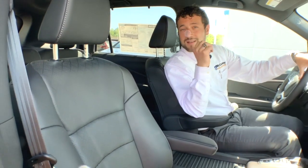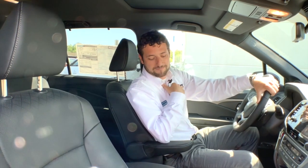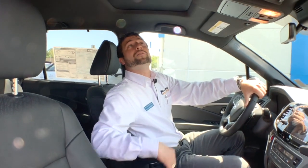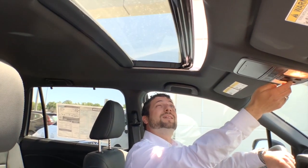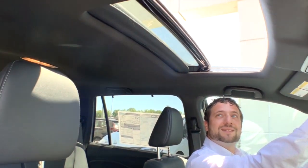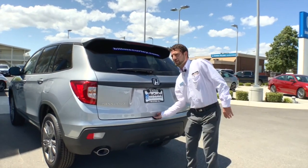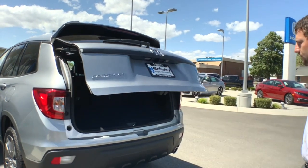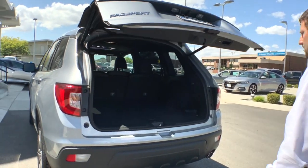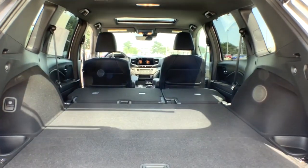It's a five-seat SUV but it's full-size, so you take advantage of all the space and the towing capacity. It does come with a sunroof. Coming around the back, it does come with a power liftgate, and you can see just how much cargo space you get on this Passport.